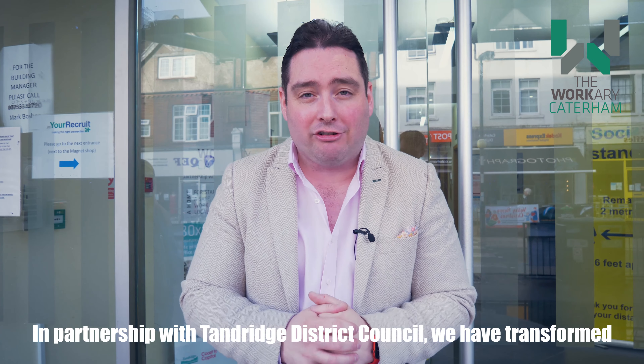Book a tour with us now to find out more about how a flexible office solution could work for you or your business, and try us for free throughout December and January with Try Out Tuesdays.